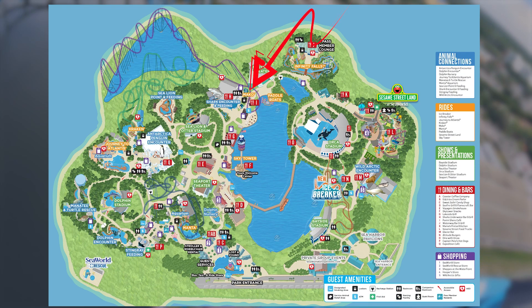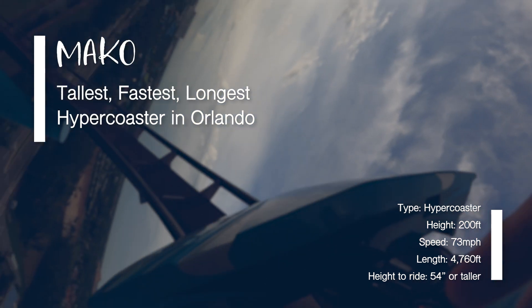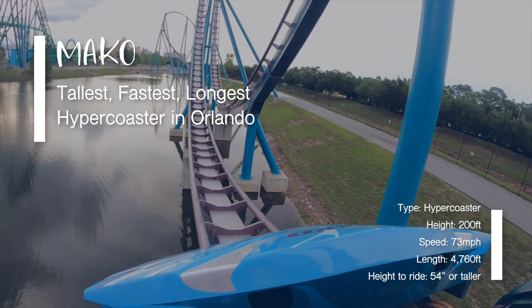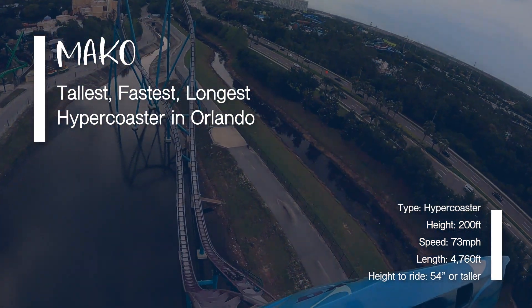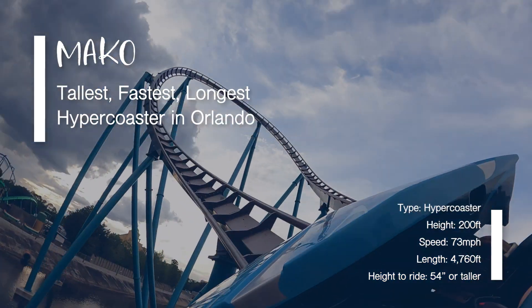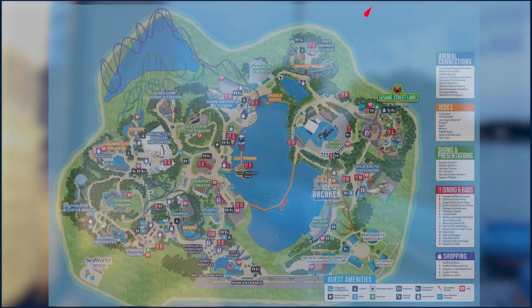Our next roller coaster is Mako — it's the tallest, fastest, and longest hyper coaster in Orlando. We absolutely love this coaster. You get amazing views of Sea World Orlando plus all of Orlando when you're going up that lift hill to that 200-foot drop. After the turnaround it is jam-packed with great pops of ejector seat airtime. The ride also has sound interactive elements dotted around the park, and Express Pass is accepted.